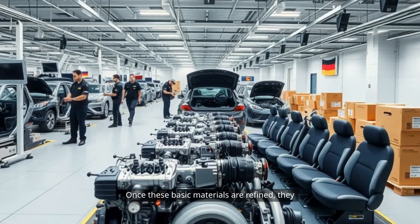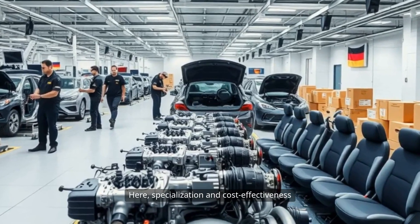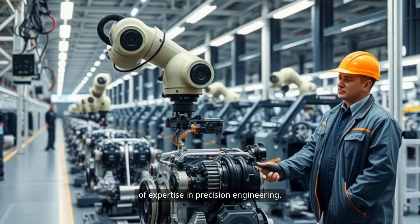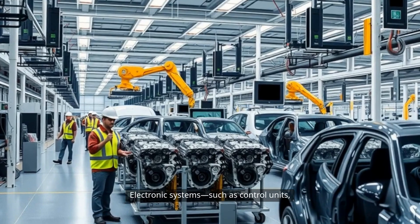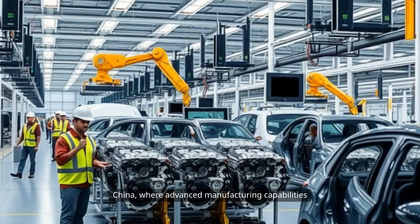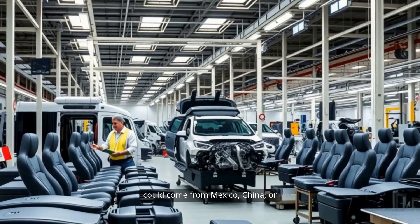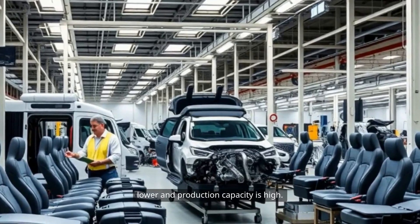Once these basic materials are refined, they are transformed into individual components. Specialization and cost-effectiveness play a significant role. Engine components might be manufactured in Japan or South Korea, leveraging decades of expertise in precision engineering. Electronic systems, such as control units, sensors, and infotainment modules, might be sourced from Germany, Taiwan, or China. Interior trims and seating components could come from Mexico, China, or Eastern Europe, where labor costs are lower and production capacity is high.